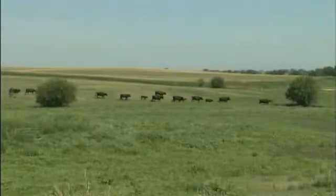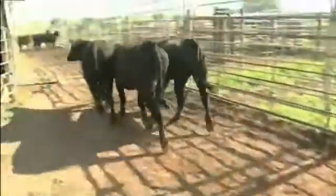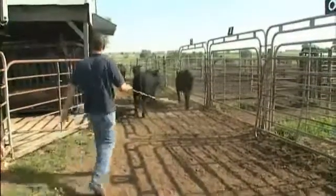The biggest advantage I see is probably just the consistency of the Pfizer network. When we have a consistent program with one company, it makes it easier for myself as a veterinarian and for my feedyard clients and even my cow-calf clients in a stocker situation. There's no doubt that using a BRD Solutions-type strategy on arrival and for treatment results in more money in the pocket of the producer. We've got data to prove it, and it's been repeated over and over again.